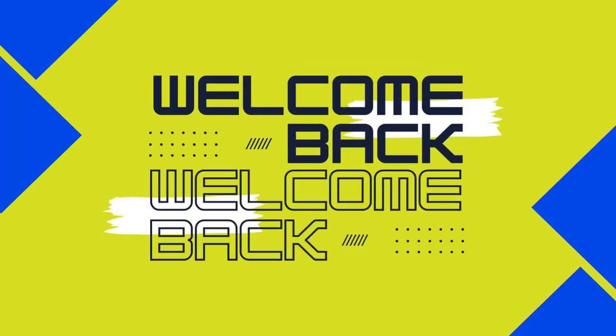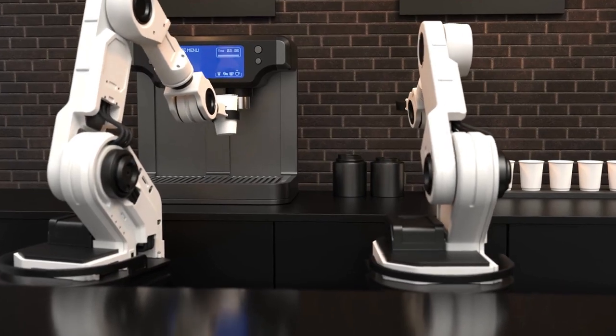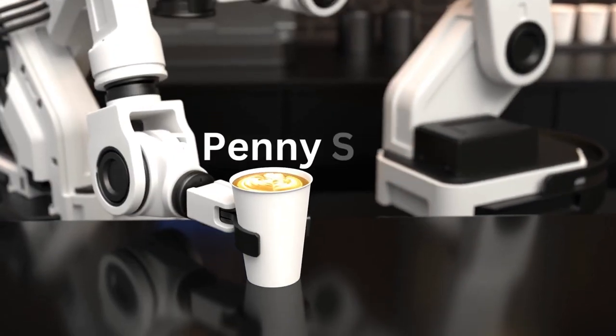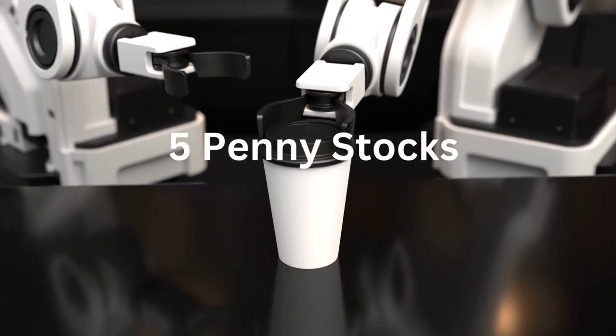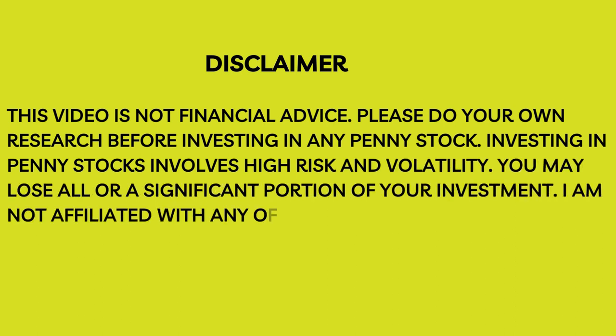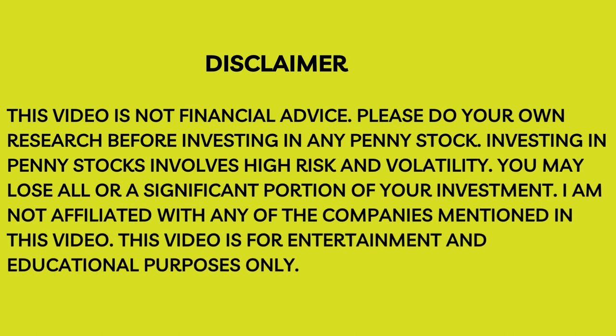Welcome back to our channel, where we explore the exciting world of penny stocks. Today, we have a special focus on the robotics sector, and we're going to dive into 5 penny stocks that have been making waves in the market. Remember, investing in penny stocks can be risky, so always do your due diligence and consider consulting with a financial advisor.